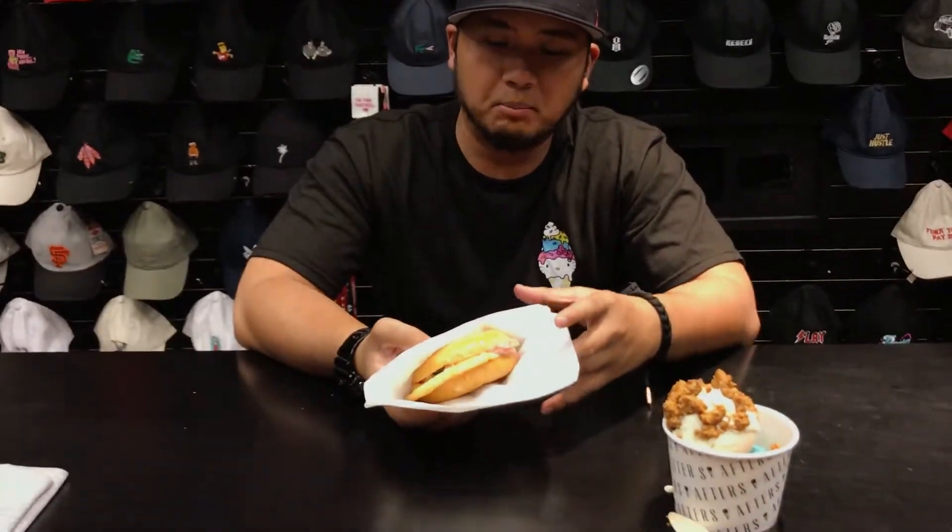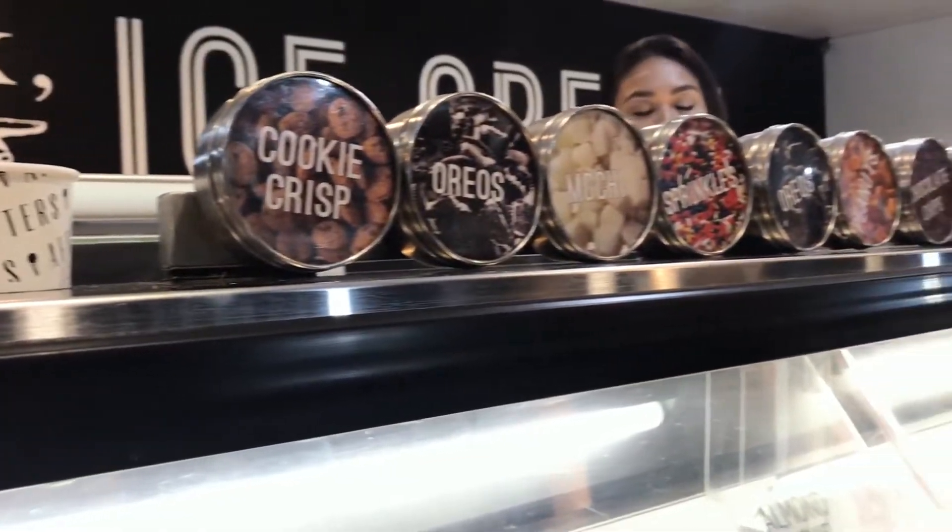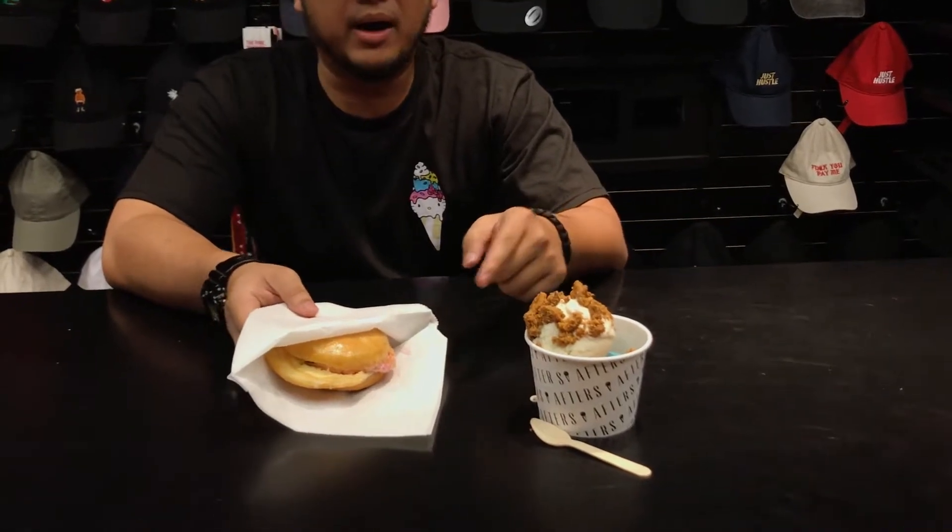Afters is known for their milky bun ice cream. What they do is they have a donut bun filled with ice cream, either glazed or non-glazed. You can put your toppings inside or without — doesn't really matter. This one has Oreo toppings and this one has apple pie crumbs.